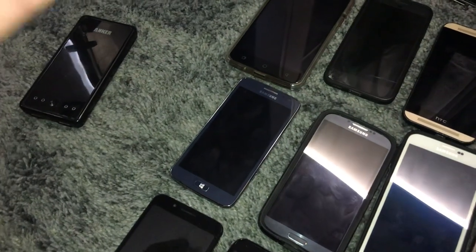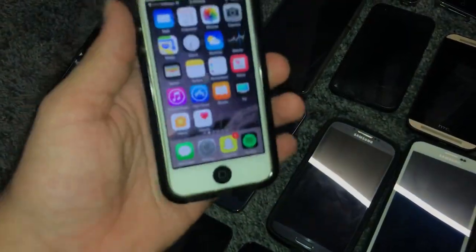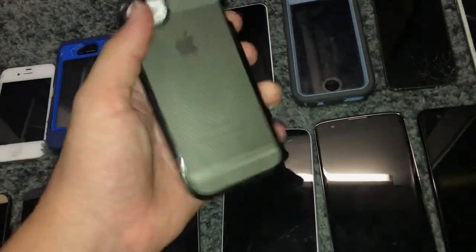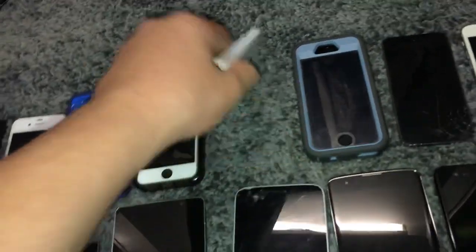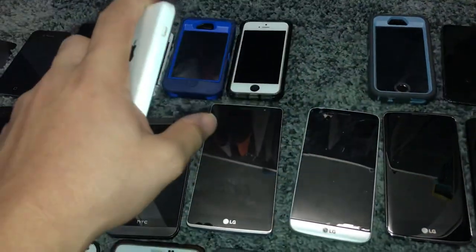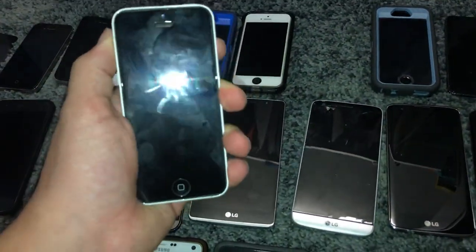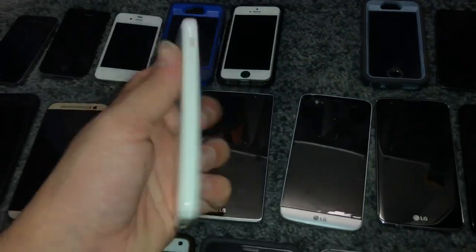This is an iPhone 5, I found this at Target, it's a 16 gigabyte on iOS 10.3.3 — I'm not updating to 10.3.4. It's on 1% battery, about to die. This is the one I found at Target — it has a swapped screen and housing now, I made it silver, and I want to get a white home button for it. I found this recently — this is an iPhone 5C, 8 gigabyte, it's on someone else's iCloud and it's passcode locked, which really sucks because I wanted a working 5C. Nonetheless, it's absolutely mint, good for parts.